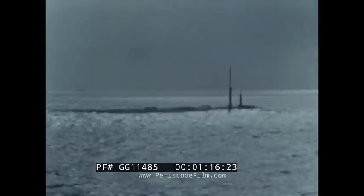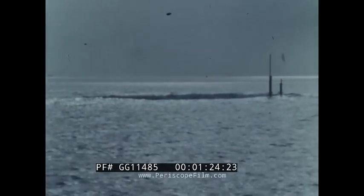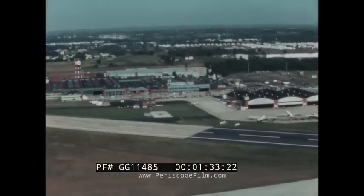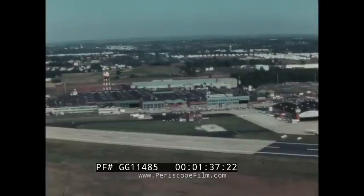Increasing the MAD effectiveness will result in better localization, classification, and tracking of submerged submarines, including particularly those capable of greater operating depth expected in the future. One phase of the U.S. Naval Air Development Center's MAD Improvement Program concerns the development of a towed MAD system.